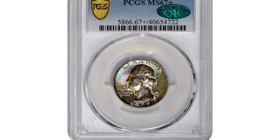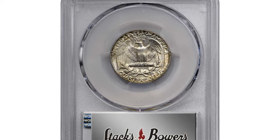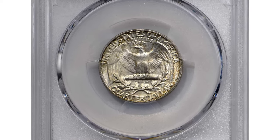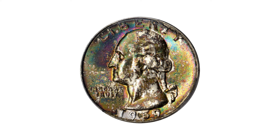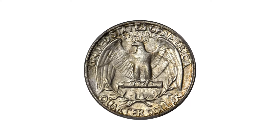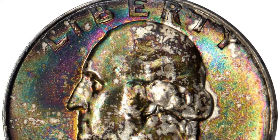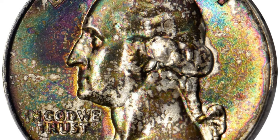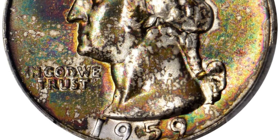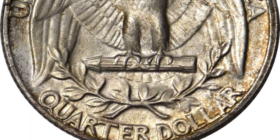This is the 1959 Washington Quarter in MS-67+, a truly memorable example of these often overlooked 1950s quarter issues. The reverse exhibits speckled olive-russet peripheral highlights over an otherwise dominant pearl-gray patina. The obverse, however, shows a bold area of rich, vivid toning in cobalt blue, salmon pink, antique gold, and copper russet. The mintage for the era was a respectable 24,384,000.